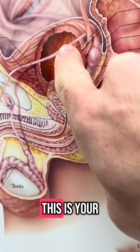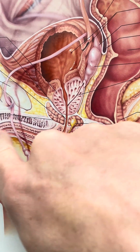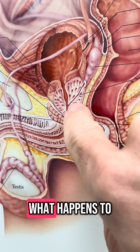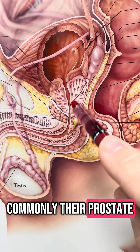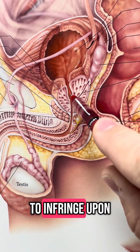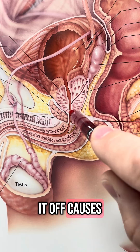This is your bladder. Your urethra, where your urine comes out, runs through here and out. This is your prostate. What happens to men when they get older is commonly their prostate will enlarge. When it does, it will start to infringe upon this opening and start to close it off, causing problems with urination.